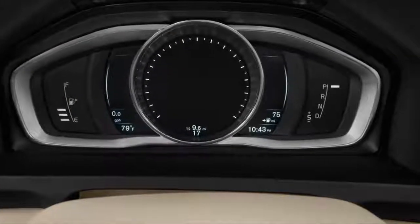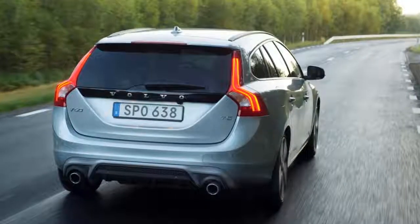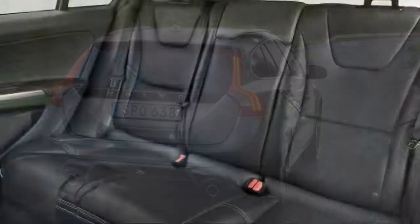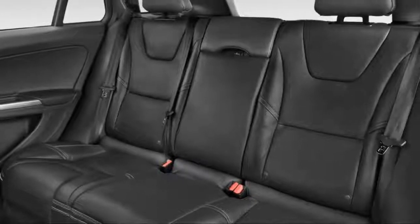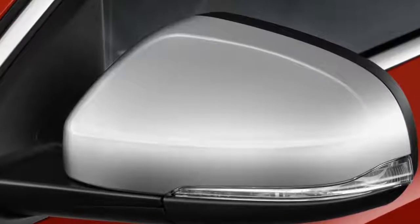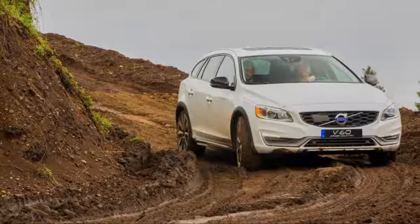The V60 range starts with the Dynamic trim level, which is well equipped from the get-go with leather upholstery, a power driver's seat, heated front seats, HID headlights, automatic emergency braking, and 18-inch alloy wheels. A handful of option packages let buyers dress up their V60 Dynamic wagons with additional goodies.